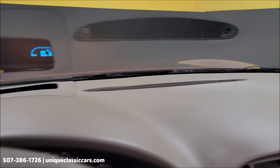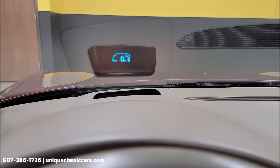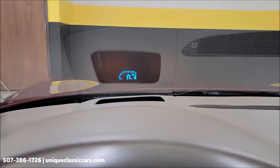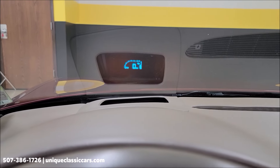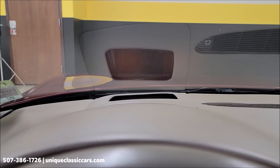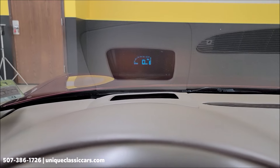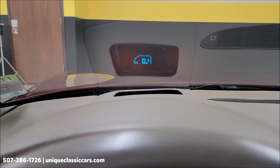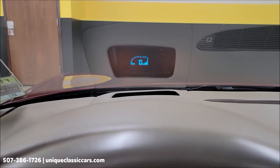The top of the dash is in good shape, and of course the heads-up display is right there. It can be adjusted — you can raise it, lower it, change the brightness, turn it off if you want, or scroll through different display options. Comes in very handy.